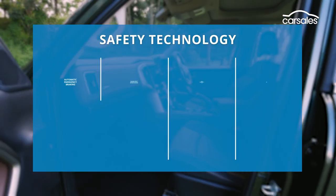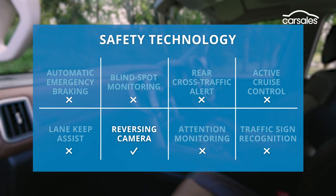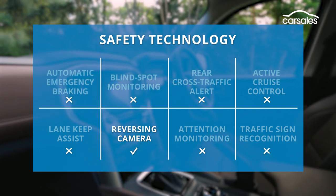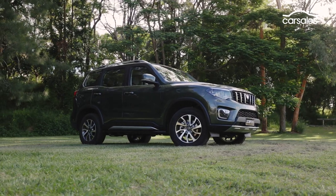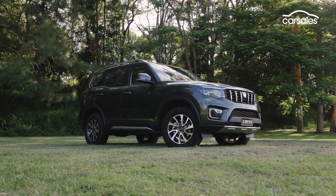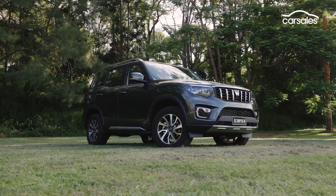Safety equipment includes all the basics plus tyre pressure monitoring, trailer sway control, rollover mitigation, and vented brakes all round. But there are no advanced driver safety aids like autonomous emergency braking, which is likely to prevent the Scorpio from achieving a maximum five-star ANCAP rating in Australia, where AEB will become mandatory for all new vehicles sold by March 2025.